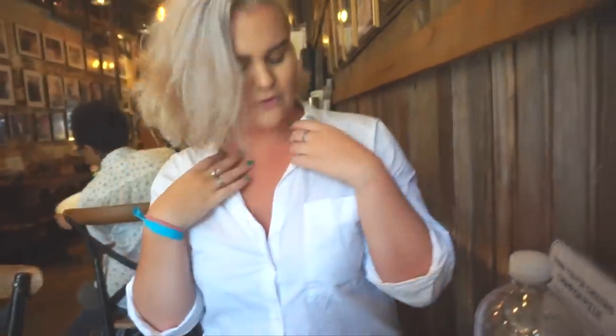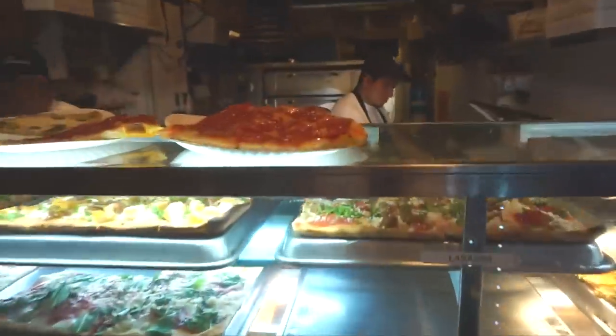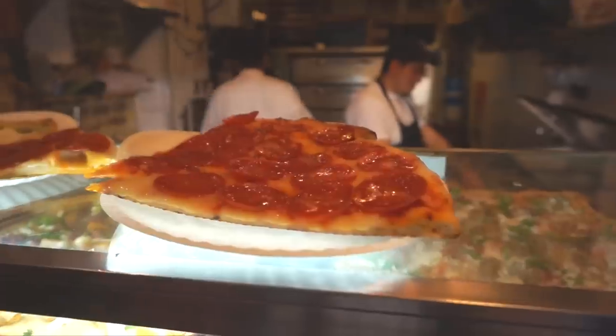Say hi, Miss Krista. She just came back from Florida. Pizza time!